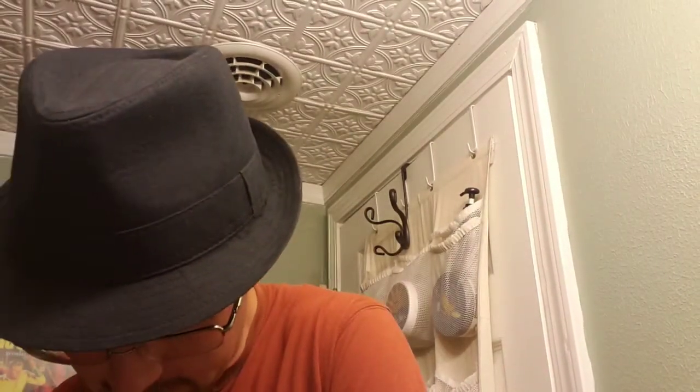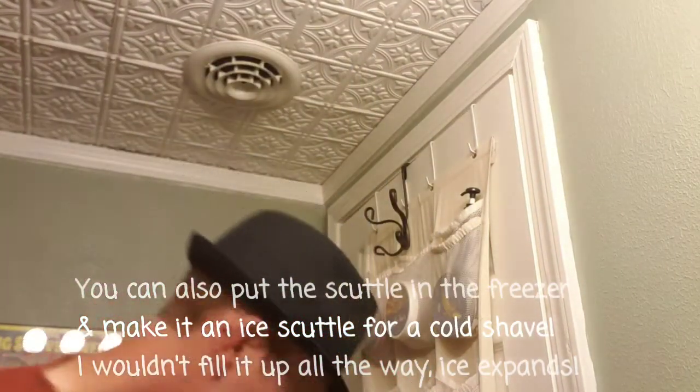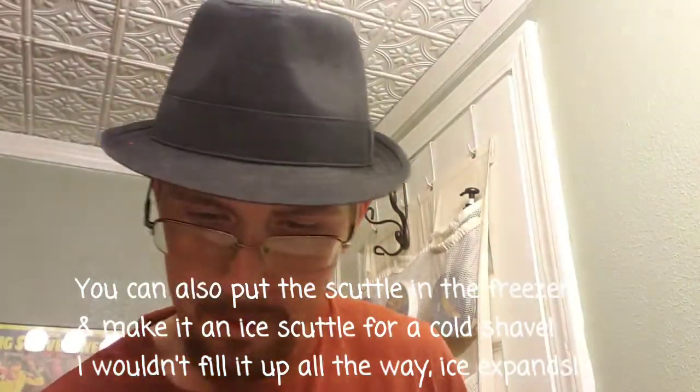If you haven't checked out Phoenix Shaving, I highly recommend it because you are missing out on some of the best stuff ever. The travel scuttle is made of indestructible plastic, very lightweight, and it's a really nice scuttle. The soap smells absolutely wonderful.